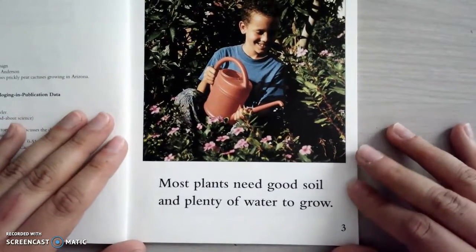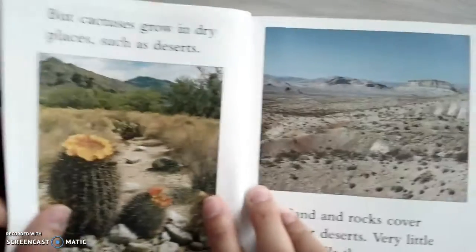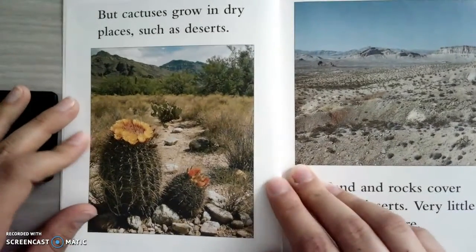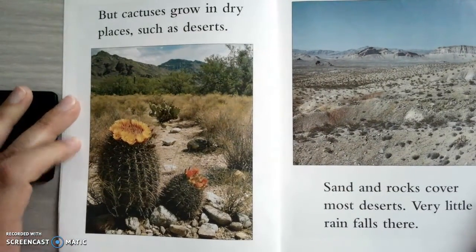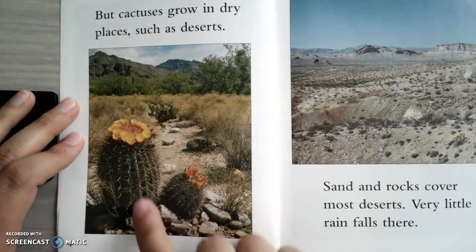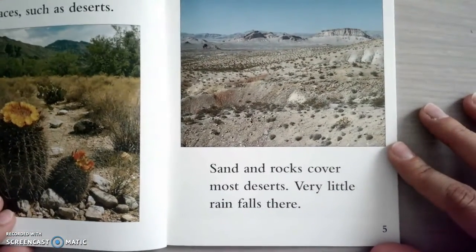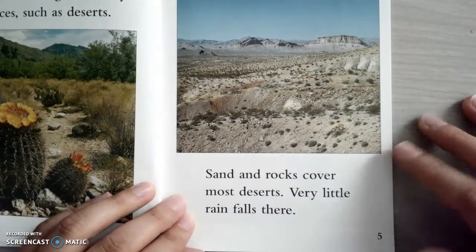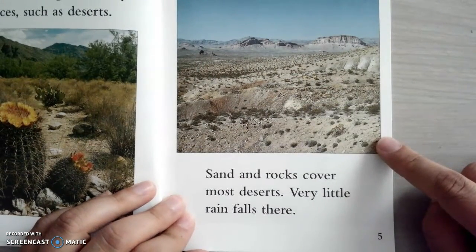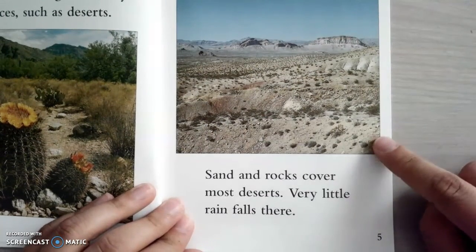Most plants need good soil and plenty of water to grow. But cactuses grow in dry places, such as deserts. See how there's not a lot of green on the ground? It's mostly brown. Sand and rocks cover most deserts. Very little rain falls there, so very little rain means there's not a lot of vegetation that can go that far without water.